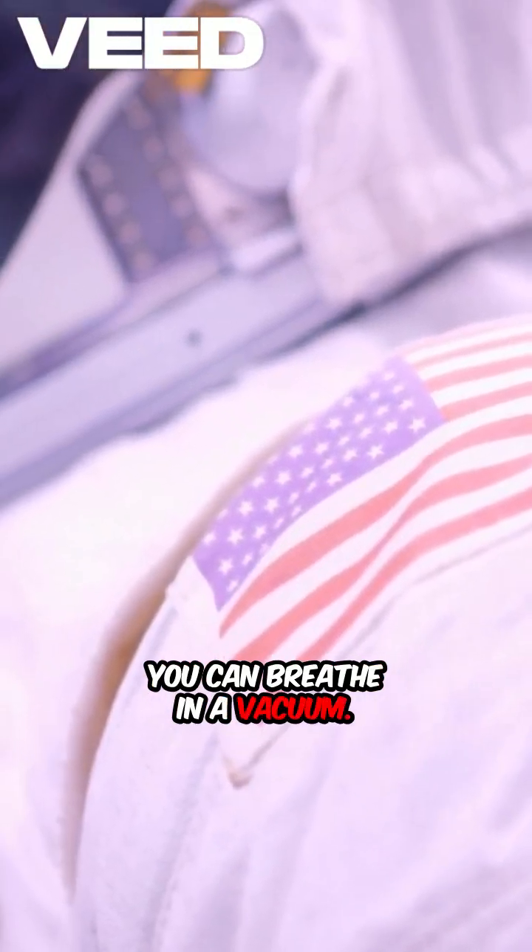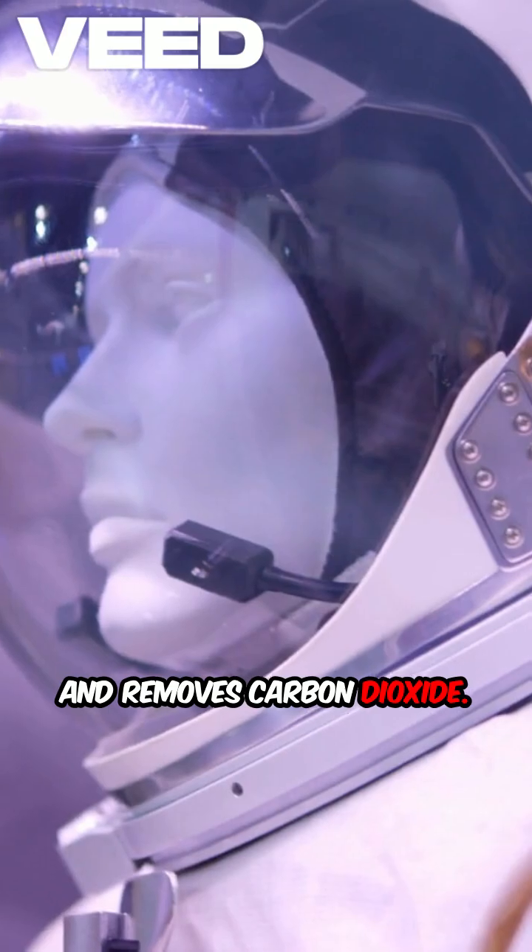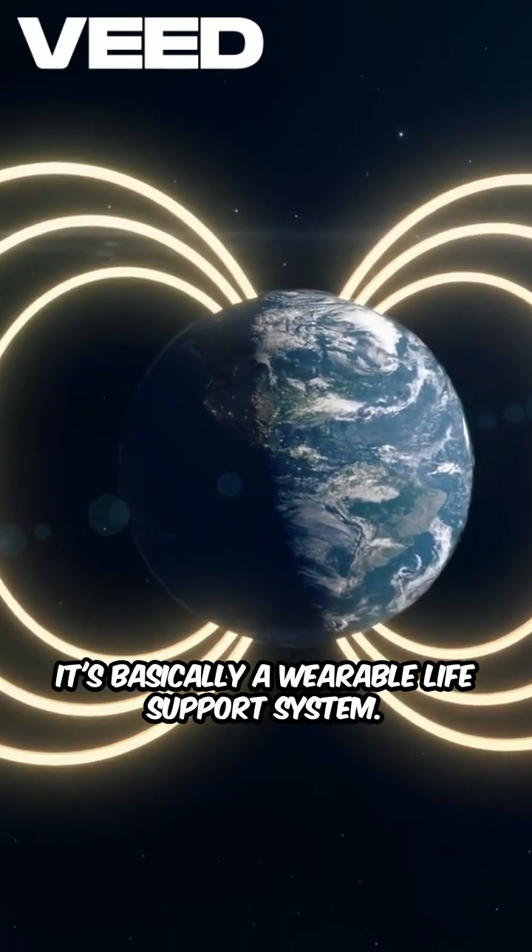You can breathe in a vacuum. Your suit supplies pure oxygen and removes carbon dioxide. It's basically a wearable life support system.